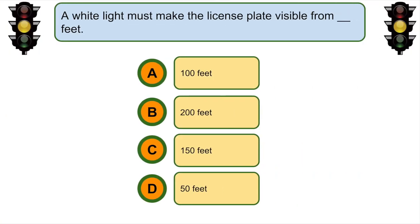A white light must make the license plate visible from... 50 feet.